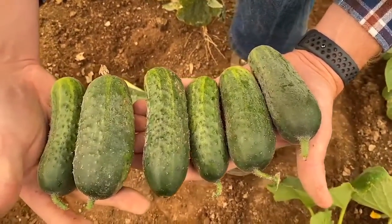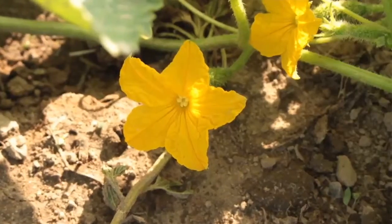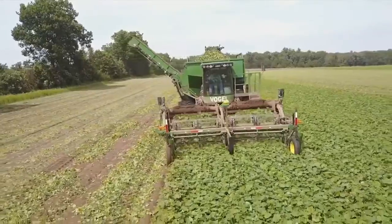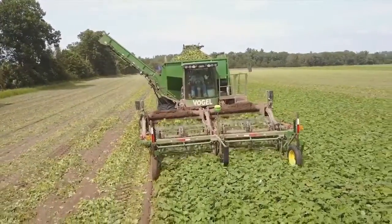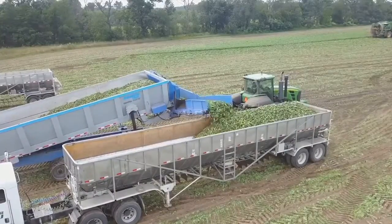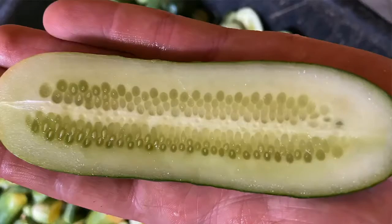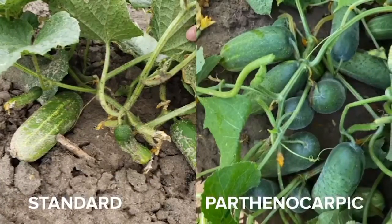Parthenocarpic means the ability of a plant to set fruit without pollination, and parthenocarpic varieties eliminate the need for bees and for male pollinizer seed. Without having to worry about pollination, we also don't have to worry about the weather being suitable for pollinator flight, which can be a big advantage to growers. Parthenocarpic varieties have higher yield potential, better shape, and a firmer seed cavity. The fact that they don't get pollinated means that there's no seed, which can also be an advantage to quality.